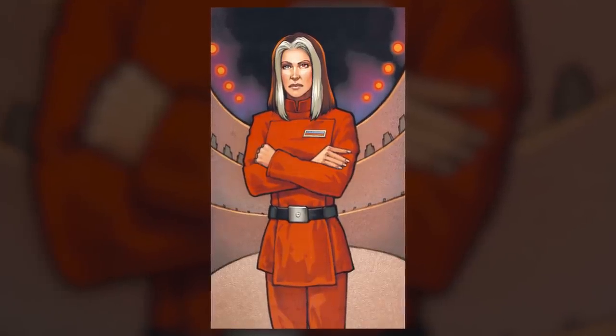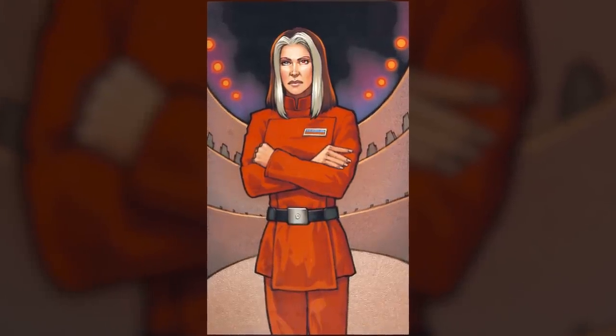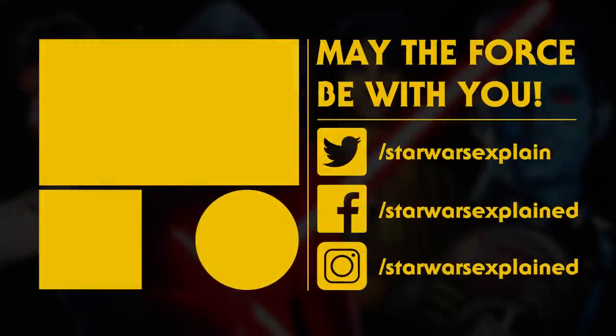Depending on how this video goes, I might cover the Imperial grunts in the future, but that's it for today. If you like this comprehensive style video, check out this playlist for more, and feel free to suggest more ideas like this in the comments. If you haven't already, please like this video, subscribe to the channel, and follow us on Twitter, Instagram, and Facebook, and consider checking out our Patreon page.